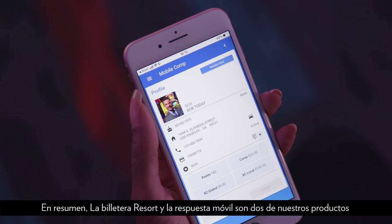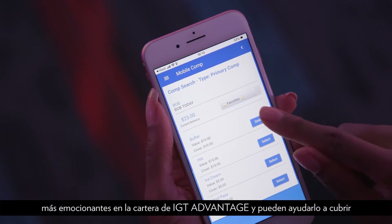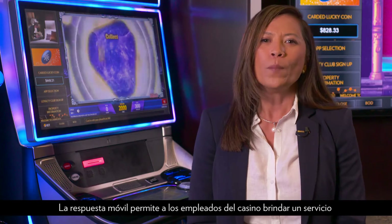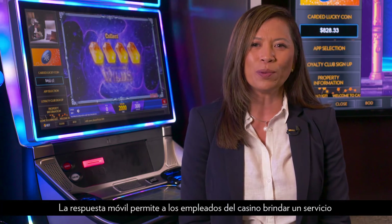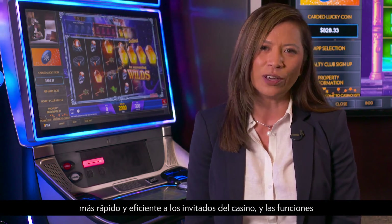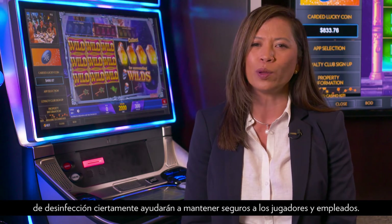Resort Wallet and Mobile Responder are just two products in our IGT Advantage portfolio that can help you navigate the demands of our current environment with ease. Mobile Responder enables casino employees to provide quicker and more efficient service to your casino guests, and the sanitization feature will help keep players and employees safe.